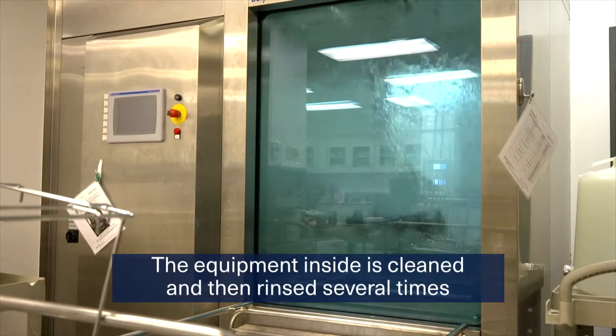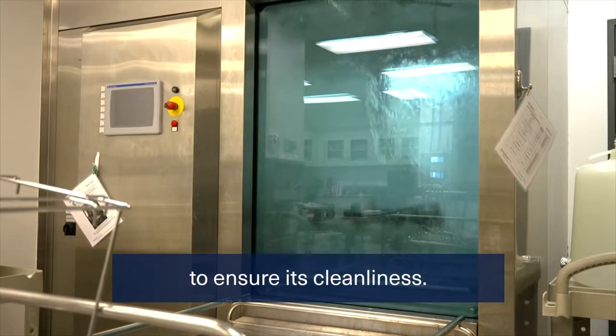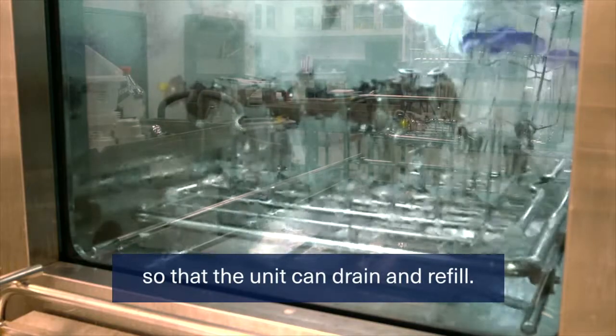The equipment inside is cleaned and then rinsed several times to ensure its cleanliness. After each step is completed, the circulation stops so that the unit can drain and refill.